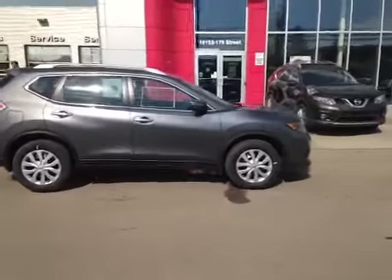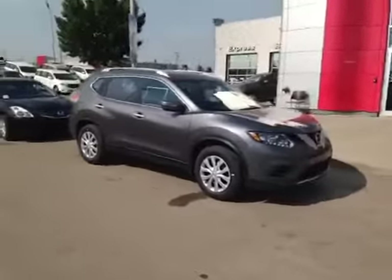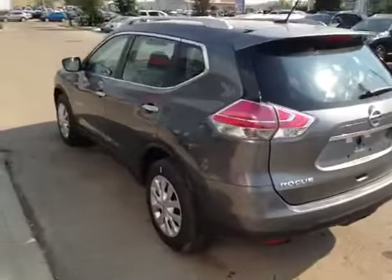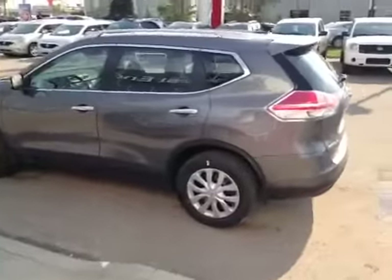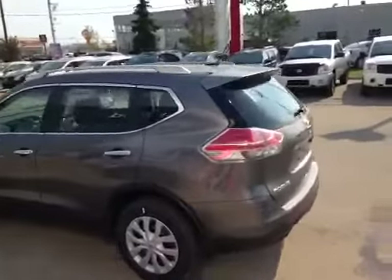Proud to present to you this 2014 Nissan Rogue. Let's go in and take a look at some of the features of this vehicle. It has all-new styling and is sitting on 17-inch all-season tires. It has awesome chrome trim on the handles and the roof rack.